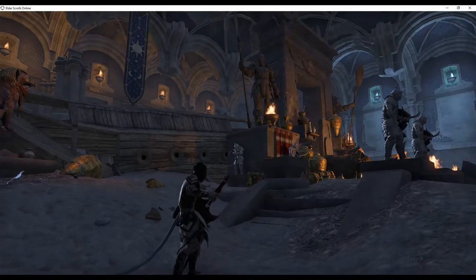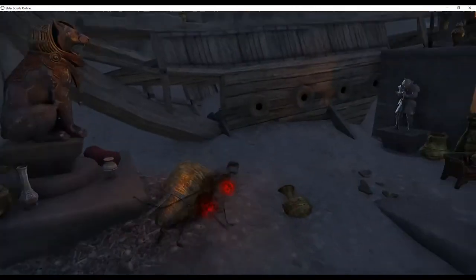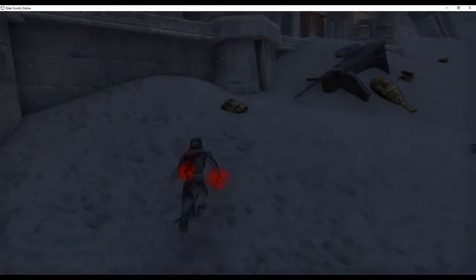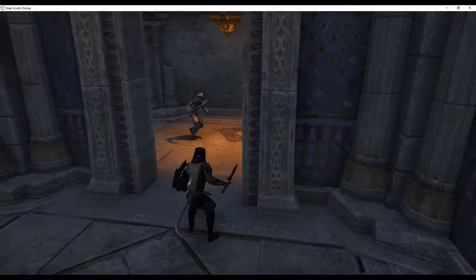Once in the room, make your way to the walkway behind the ship. Proceed to the left and enter the doorway.